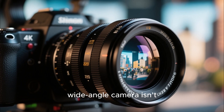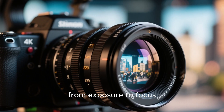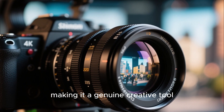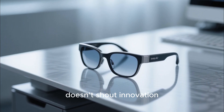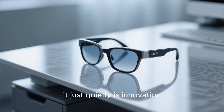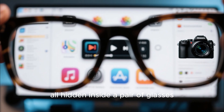The 16-megapixel wide-angle camera isn't just an afterthought either. It gives you full manual control, from exposure to focus, making it a genuine creative tool. The Inmo Air 3 doesn't shout innovation — it just quietly is innovation: a workstation, a media hub, and a camera, all hidden inside a pair of glasses.